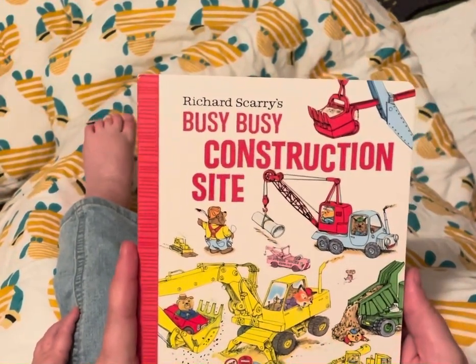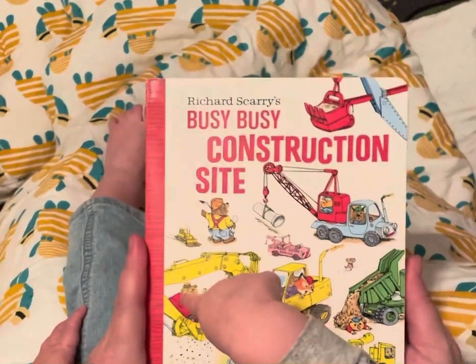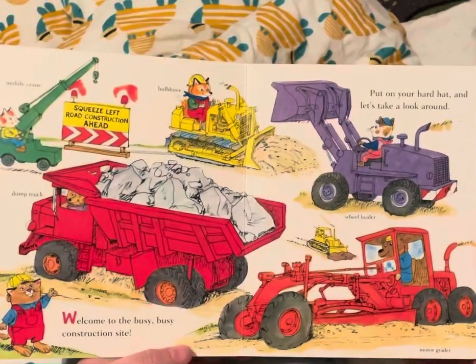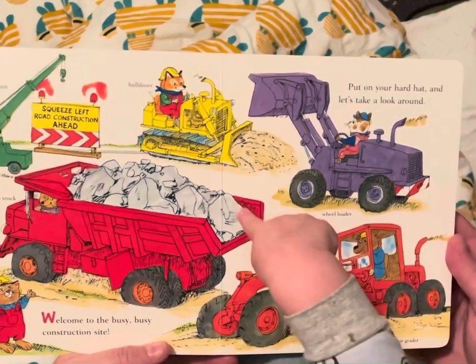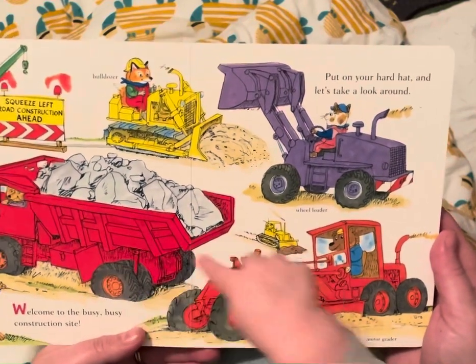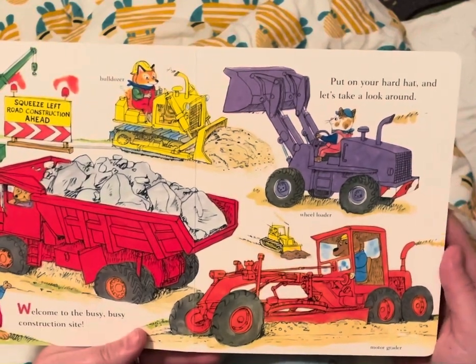Richard Scarry's Busy Busy Construction Site. Welcome to the Busy Busy Construction Site. He has rocks in that truck. Put your hard hat on — your signing hat. Let's take a look around.